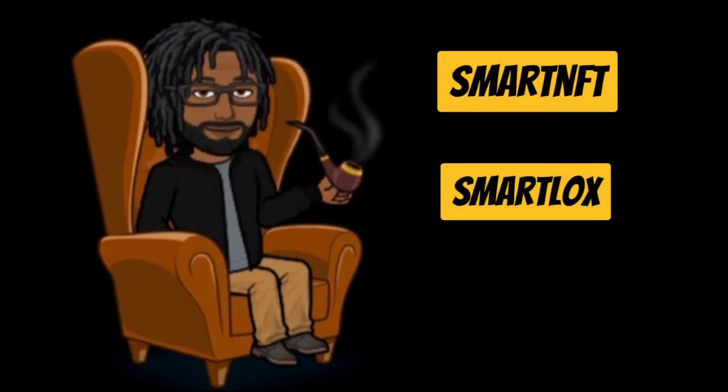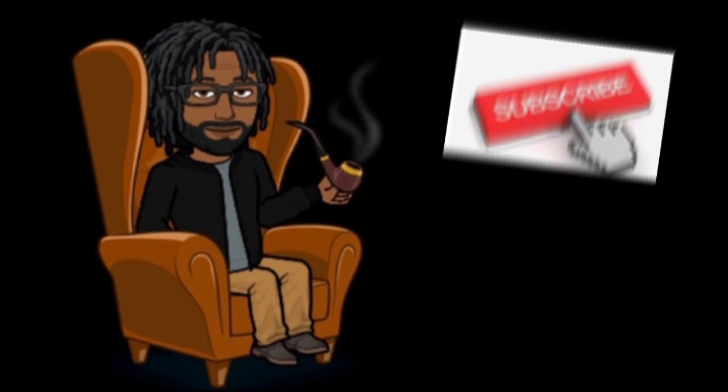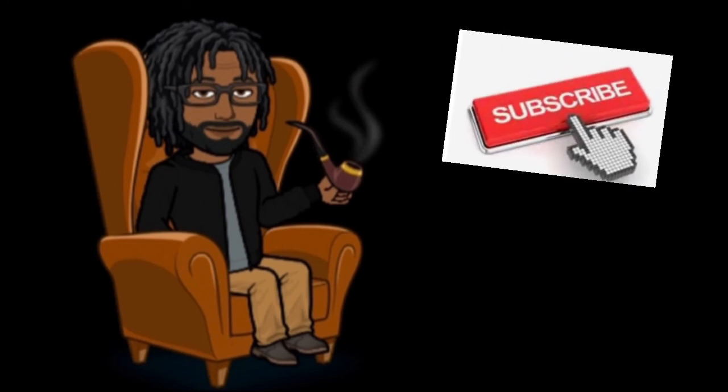If you like this video, thumbs it up, hit that like button, subscribe to the channel, and hit that bell for notifications. If you want to comment or share anything else about the coin we're spotlighting today, or if you think there's something we should spotlight, go ahead and put it in the comment box below.